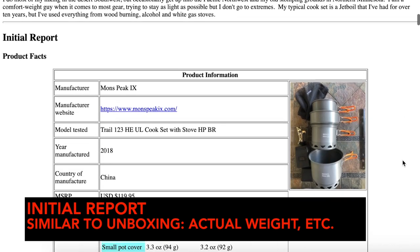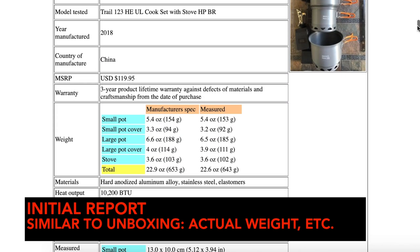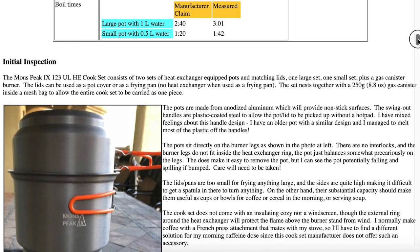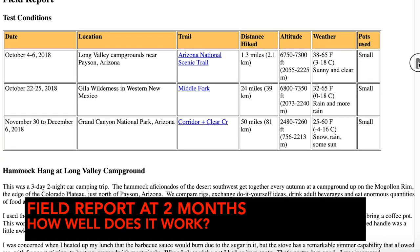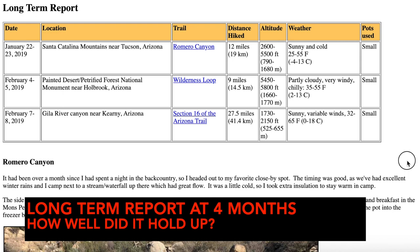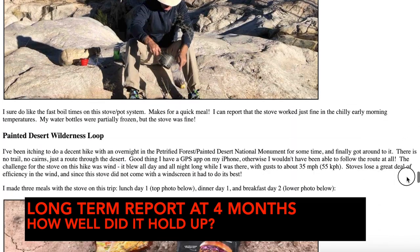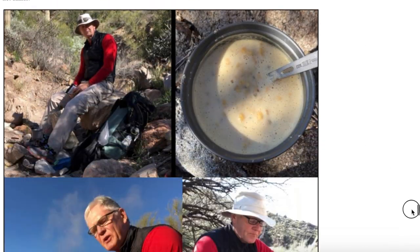Once you receive the product, the first step is what BGT calls an initial report, similar to what some people have come to know as an unboxing review. That includes things that can be measured, such as actual weight. Two months later, the tester files a field report, with the goal of describing how well it works.